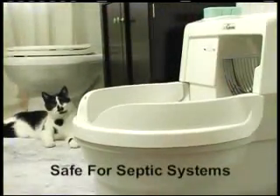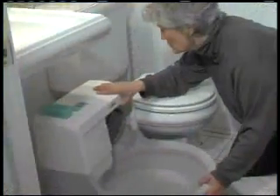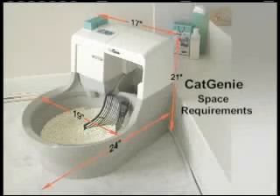Or you can preset Cat Genie to start automatically. Locate your Cat Genie in a bath or powder room, or in a laundry or utility room, for a one-time simple setup. The Cat Genie is 17 inches wide in back, 19 inches wide in front, 24 inches deep, and 21 inches high.